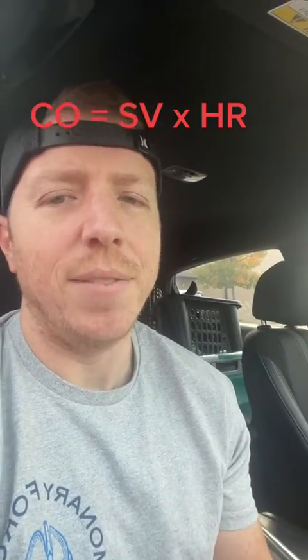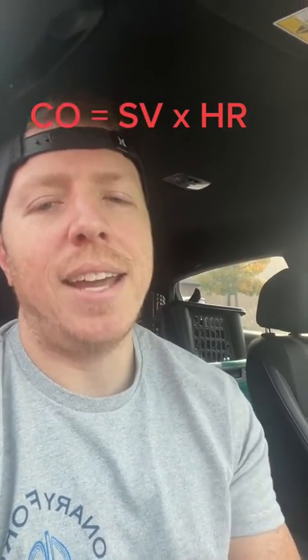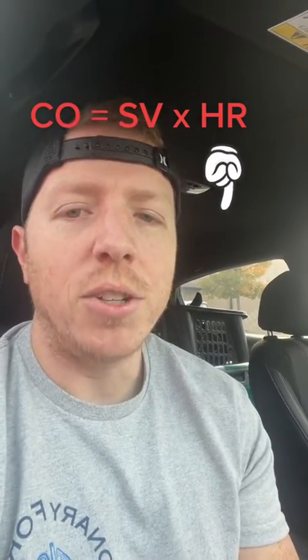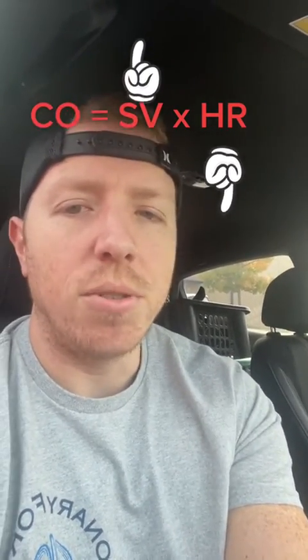For simplicity's sake, let's say that his cardiac output stayed the same as if his heart was beating 60 or 70 beats per minute. In that case, since his heart rate is low, he's going to have to compensate with an increased stroke volume.